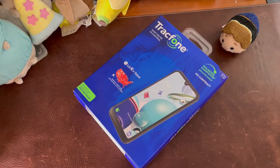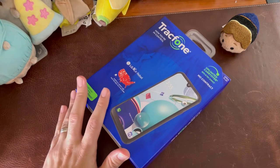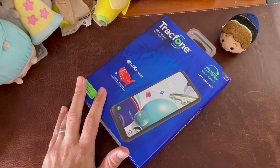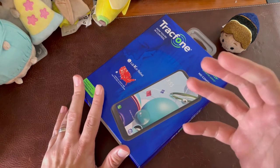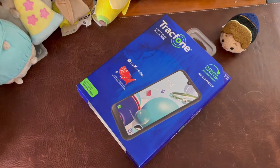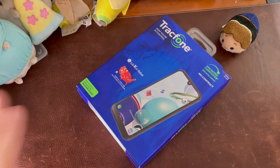I chose Tracfone over Total Wireless for a couple different reasons, but when I go ahead and use this phone for a week and do my full review, I'll go over why and see if those reasons were valid. We'll talk about pricing in a moment. This is the cheapest — there were some other ones at $59, $69.